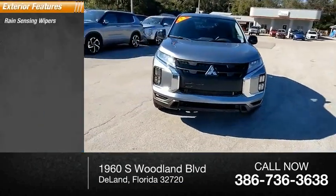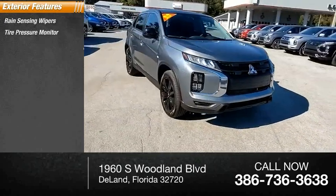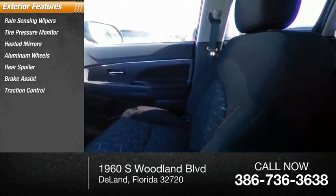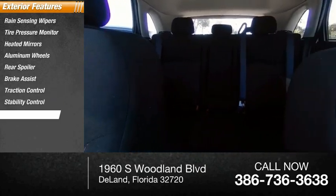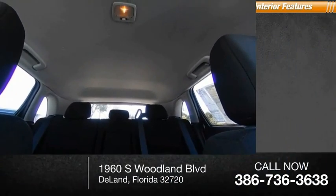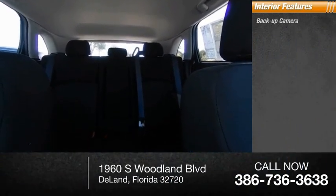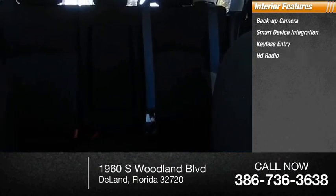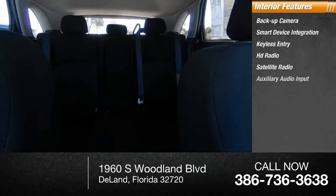Here are some of this vehicle's great options: rain sensing wipers, tire pressure monitor, heated mirrors, aluminum wheels, rear spoiler, brake assist, traction control, stability control, daytime running lights, and performance tires.